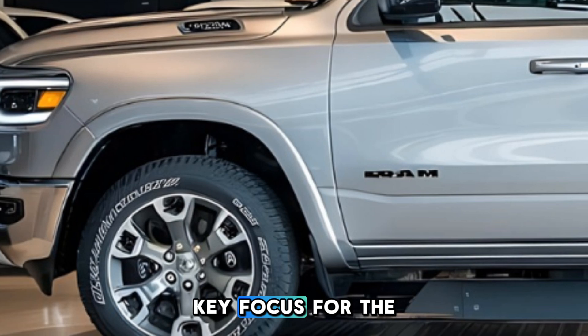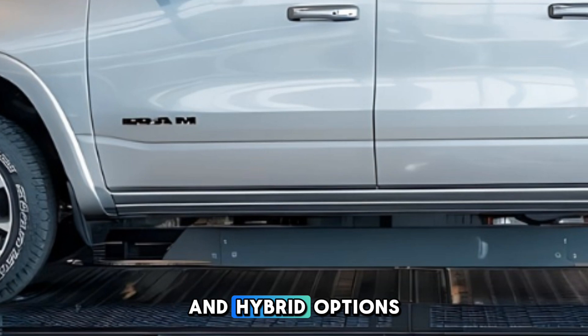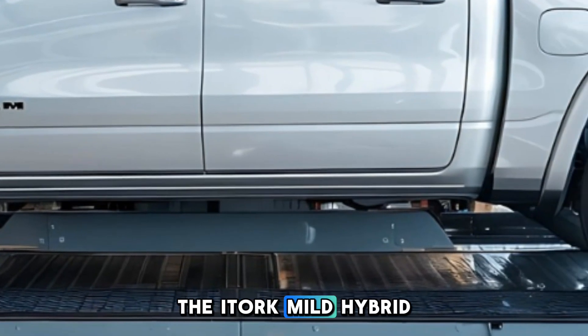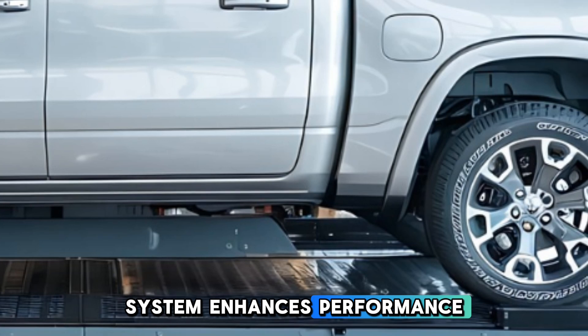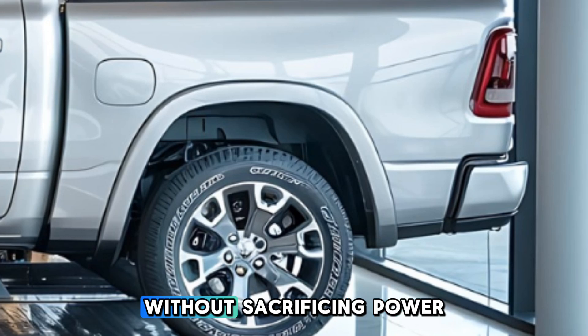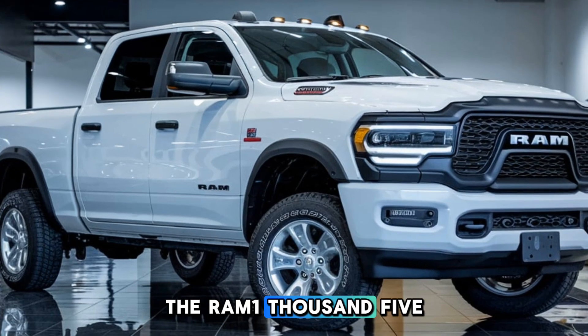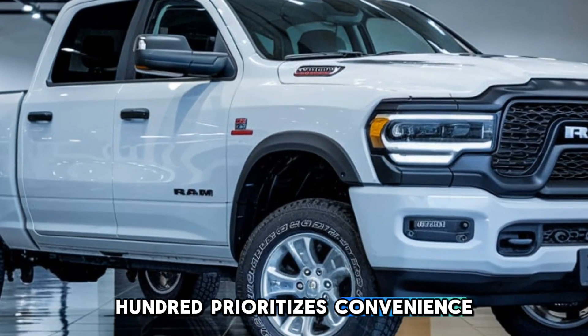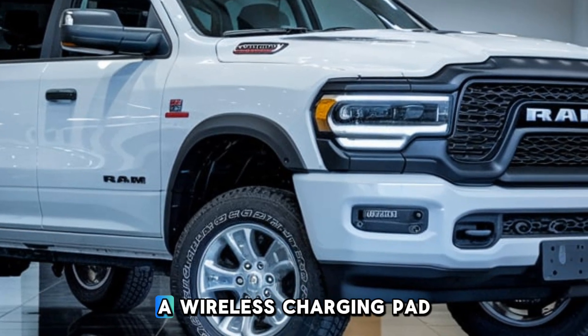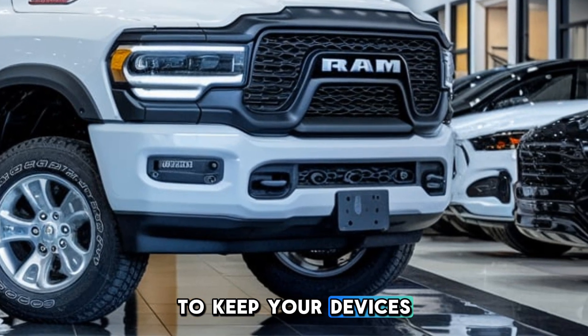Fuel efficiency is a key focus for the 2025 model, thanks to innovative engineering and hybrid options. The eTorque mild hybrid system enhances performance while providing better fuel economy, allowing you to go further between fill-ups without sacrificing power. In addition, the Ram 1500 prioritizes convenience with features like keyless entry, a wireless charging pad, and numerous USB ports to keep your devices charged on the go.